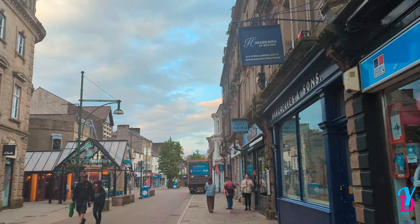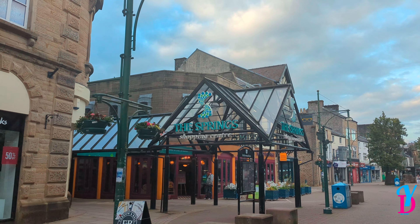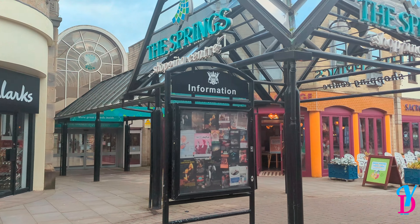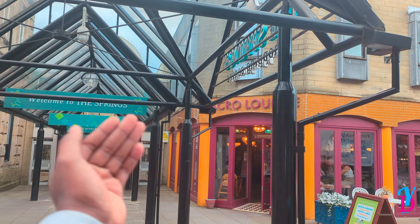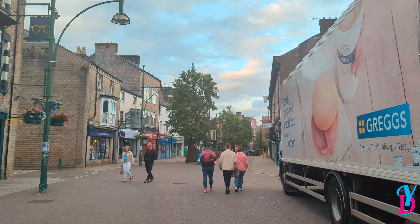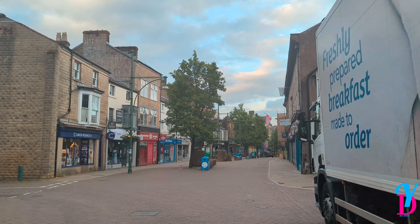So yeah, it's a hilly market town. One side of the road you're at the bottom of the town, and the other side of the road you're at the top of the town. I'm not sure if this train station is still open — Buxton station. As you can see, those houses up there are quite higher than where I'm standing.